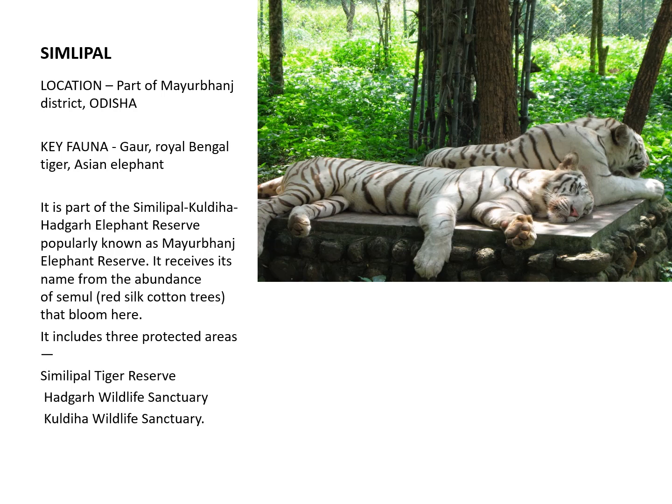The last Biosphere Reserve is Simlipal Biosphere Reserve, located in Odisha. The main species preserved here is the Royal Bengal Tiger.